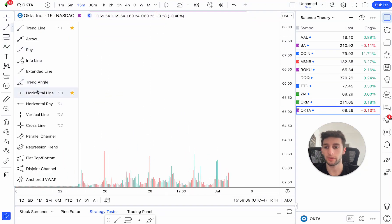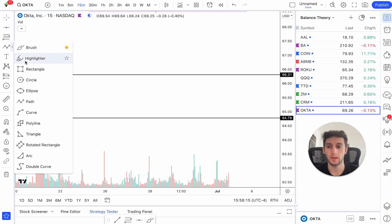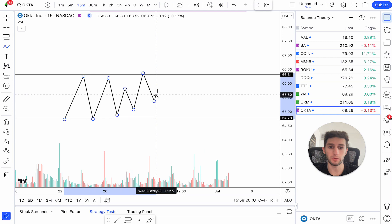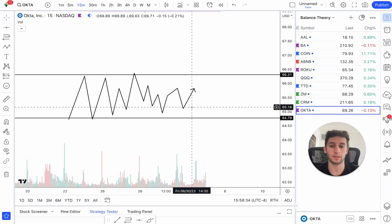Let's draw this out. We have our resistance and support there. Let's say OKTA is doing something like this — we're bouncing in between, maybe we dip out a little bit. Typically when price is doing this, it's pretty choppy. Because of that, you don't want to really trade options, or you want to sell options, trade credit spreads. But let's break down the exact why and how to get in, and then go over the options part.